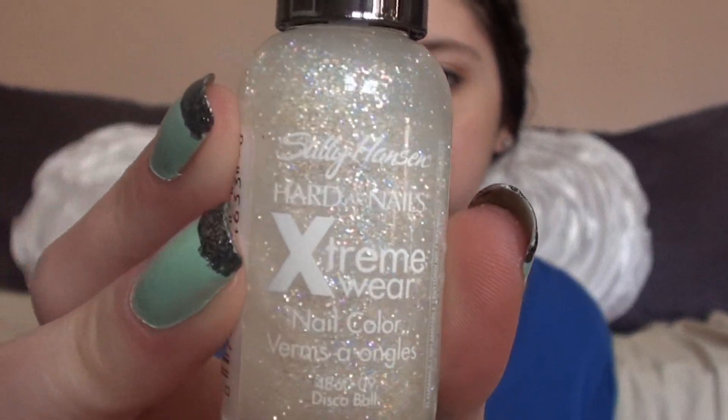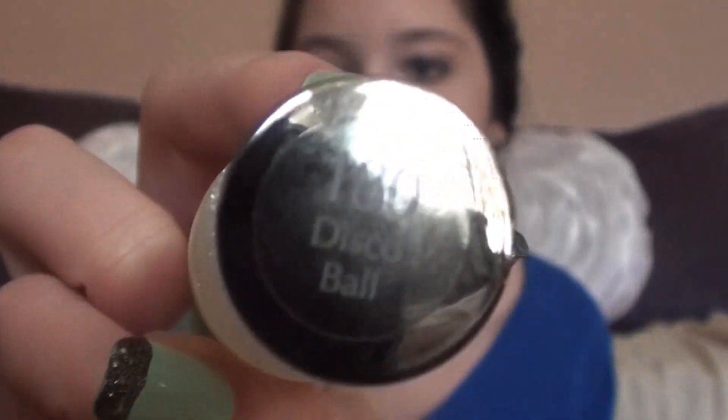Then I got the Up & Up acetone nail polish remover, which is sold at Target. It's really inexpensive and takes off any nail polish really fast. Once I got that, I felt safe enough to try glitter polishes. One glitter polish I love is a Sally Hansen Extreme Wear in the color Disco Ball — it's a clear top coat with sparkles, so you put a base color underneath and then this over it.